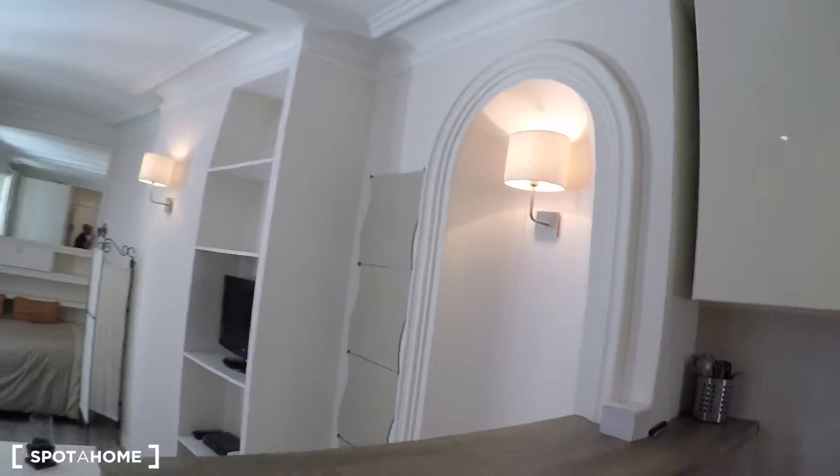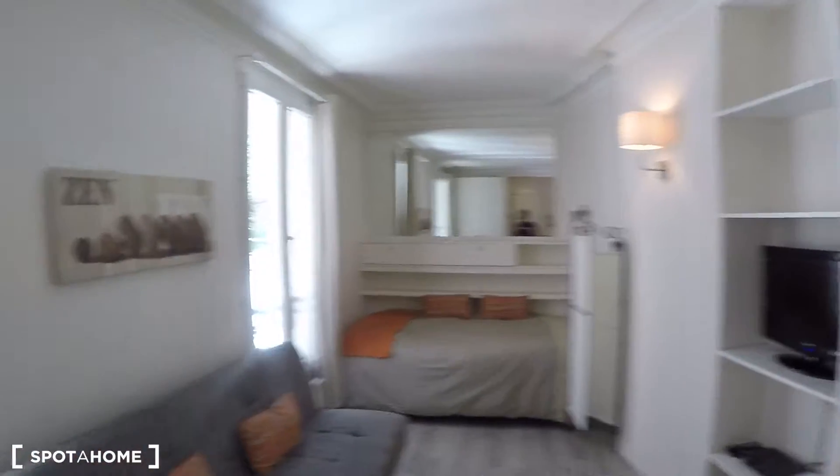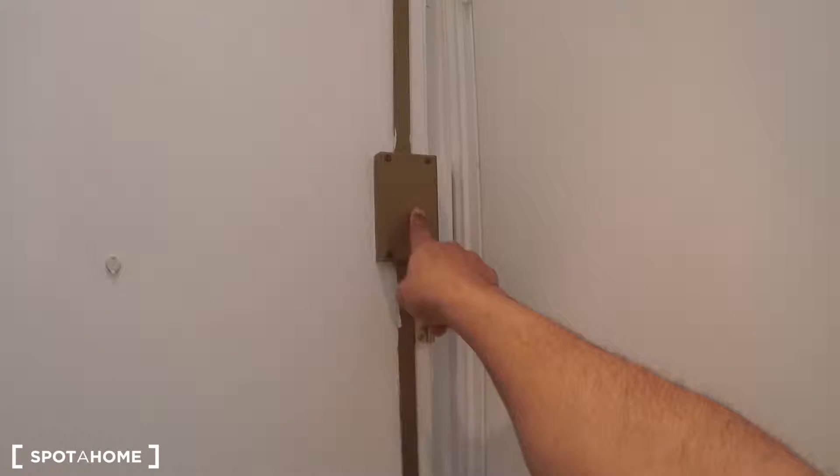Let me show you here — you get the entrance of the flat and you can see the atmosphere straight away. It's really Parisian and really cool. It's Frenchy painted as well. It's very secure — you see the three-point lock door here, and there's also a viewer so you can check who's knocking on your door.